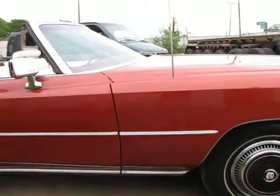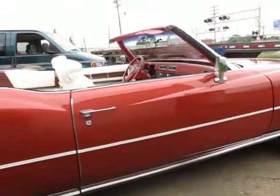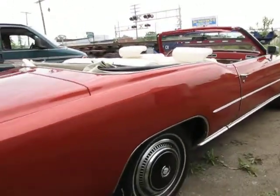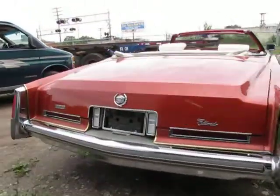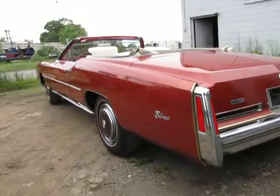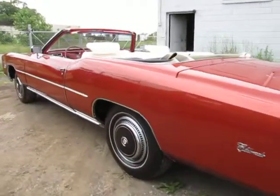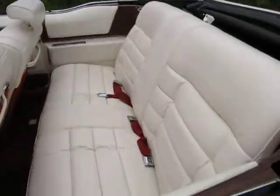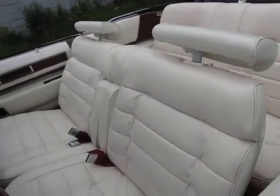Came across a beautiful 1976 Eldorado convertible — unbelievable survivor car. The thing's got 6,300 miles on it. I have a little bit of video action from earlier depicting the underbody of the car, but it was in the darker garage warehouse where the other Cadillacs are stored.